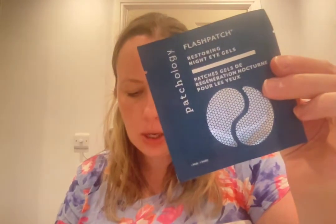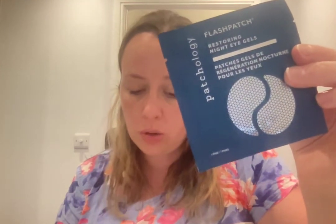This is the Patchology Flash Patch Restoring Night Eye Gels — just one pair in here. They've got retinol in them. It says when beauty sleep doesn't quite cut it, these eye masks will wake up bright and tired eyes with their potent retinol and peptide blend. I've been staying off retinol because I'm breastfeeding, and though I understand it's probably fine, I've just been a bit scared to use it.